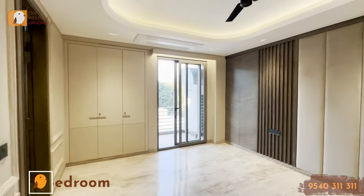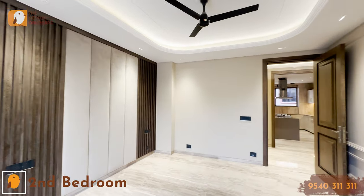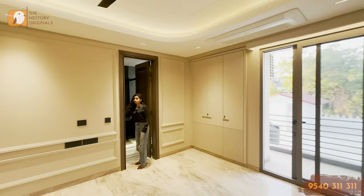Now this is the second bedroom of your house, along with a balcony and this entire setup. This is your walk-in wardrobe and an attached washroom here of course.